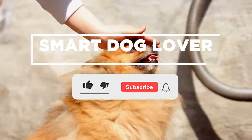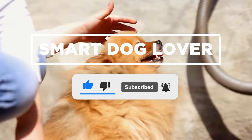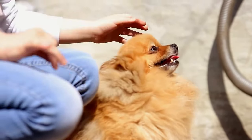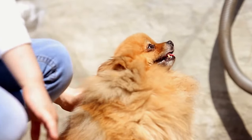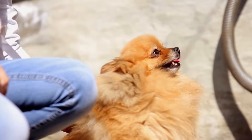Hi, welcome to Smart Dog Lover. If you haven't already, don't forget to hit that like button and subscribe to our channel for your regular dose of enlightening dog-related content. Now, let's get into the video to learn about the Pomeranian Training Method.